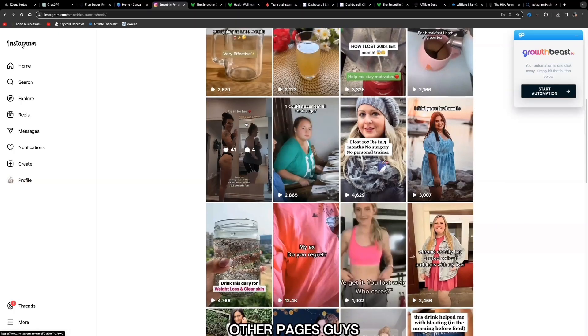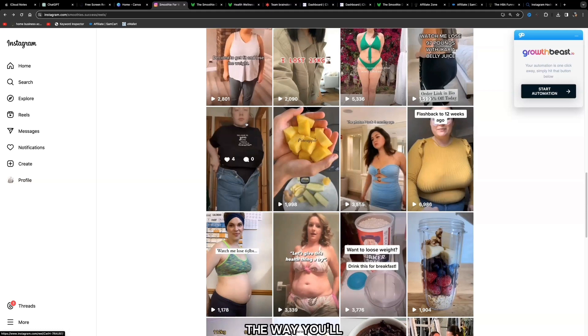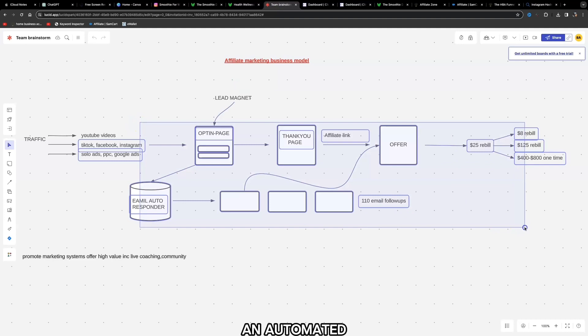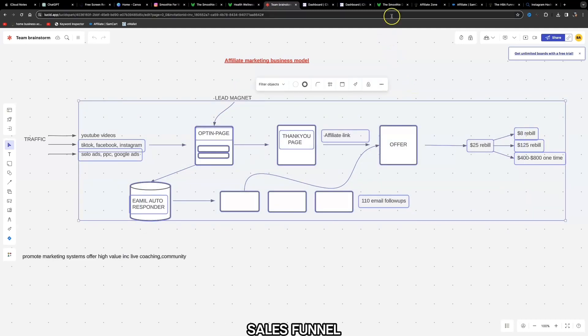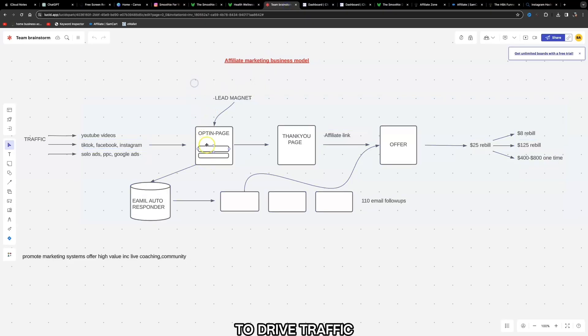If you look at all these other pages, they've been putting in the work and uploading every single day. This is the way you're going to be able to grow a long-term sustainable affiliate marketing business. Use an automated affiliate marketing sales funnel, drive traffic from Instagram, TikTok, or any social media platform of your choice to your opt-in page, giving away a free lead magnet to build your email list. Your email list is your number one asset when it comes to making money online with affiliate marketing.